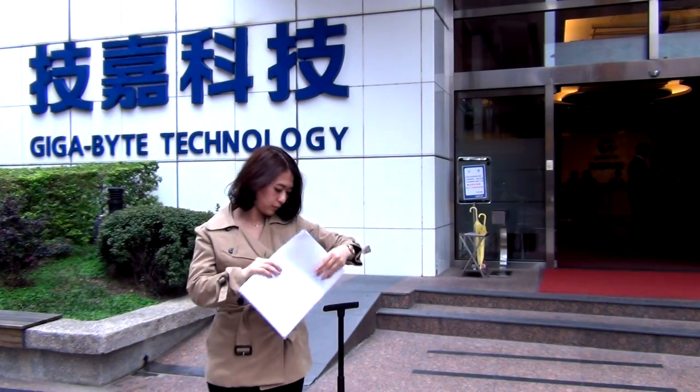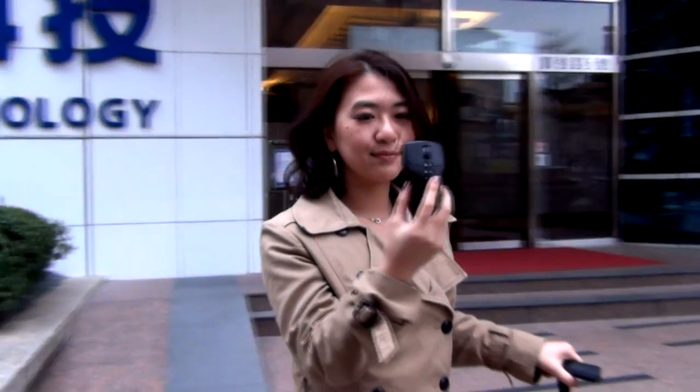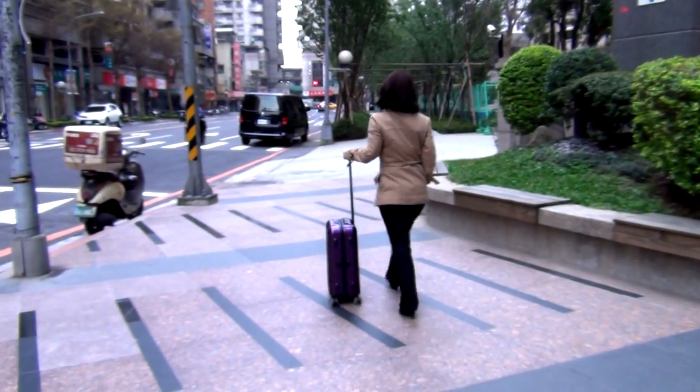IVR Neon is a must for business people, especially those who do presentations a lot. A mouse to save your budget, save your time, and save your space. With IVR Neon, you will be professional and powerful.